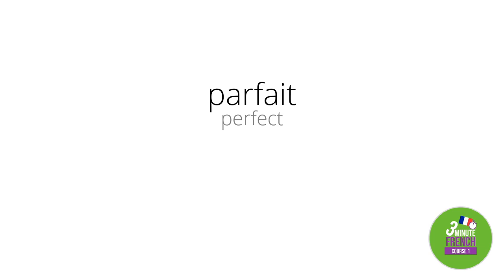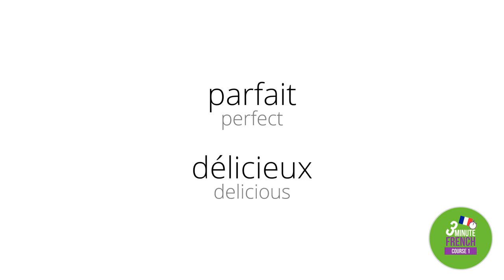But what does all this have to do with French? In French, it's much easier than in English — you always stress the final syllable of every word. In course one, we learned 'parfait' meaning perfect, and 'délicieux' meaning delicious. In English we say 'perfect' and 'delicious,' but in French you say 'parfait' and 'délicieux,' emphasising that final syllable.